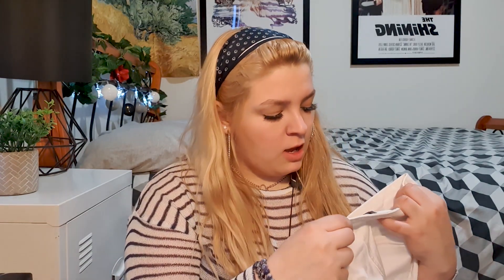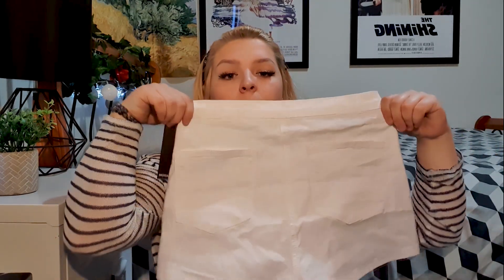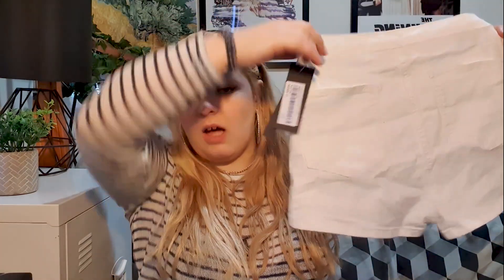The next item from Dolls Kill is — spoiler alert — another disappointing purchase. I got these shorts from a brand called Momoko Rom. They're kind of a canvas type material but very, very thin. They are cute — you can have a bit of a butt-cheek moment if you've got a big booty — but these were not it for me.